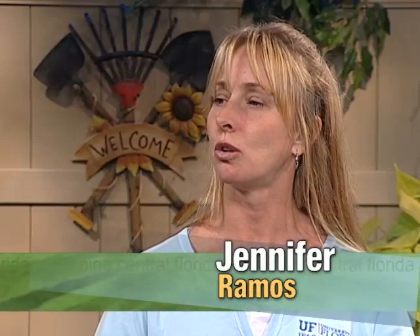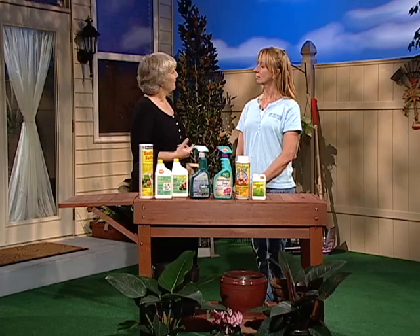Natural pest control — what does it really mean? Does it mean not using pesticides at all? Not all the time. Natural pest control can be using low toxicity substances, things that are not man-made, not synthetic — so they might be things we would find in nature already.